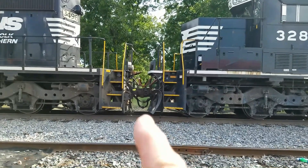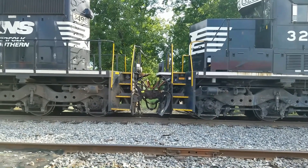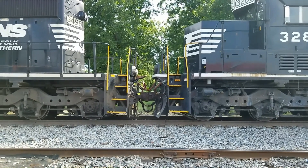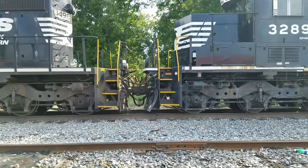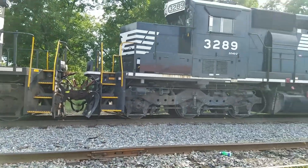They can hook up these two engines right here and run them off the same computer system from the front engine, which is pretty neat. This engine up here can control the one back here because they connect the interface.